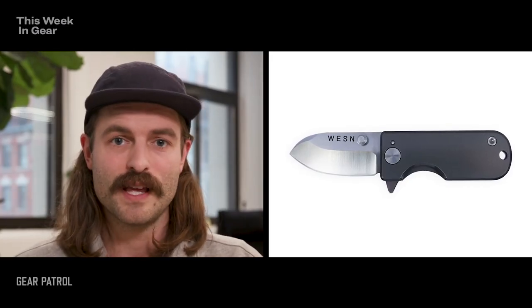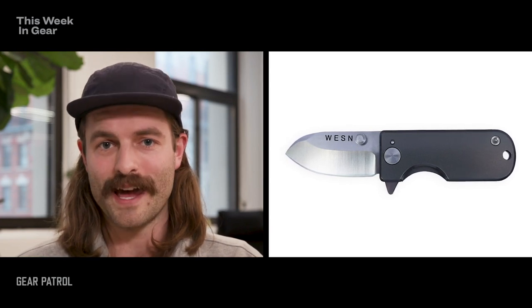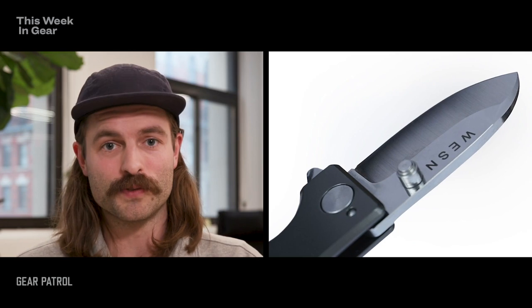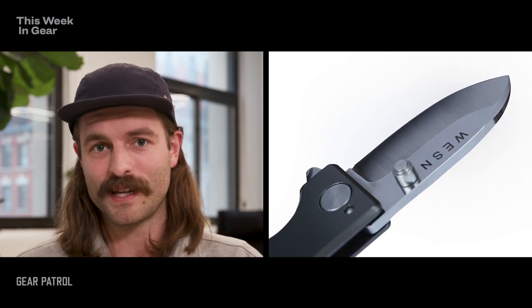Next on the list is Wesson's Titanium Microblade pocket knife. It's got titanium handles and a steel blade that's one and a half inches long. That sounds really small, but it's actually really, really useful. It's about the size of a USB stick, and it doesn't feel too bulky, so you actually can carry it around with you all the time.